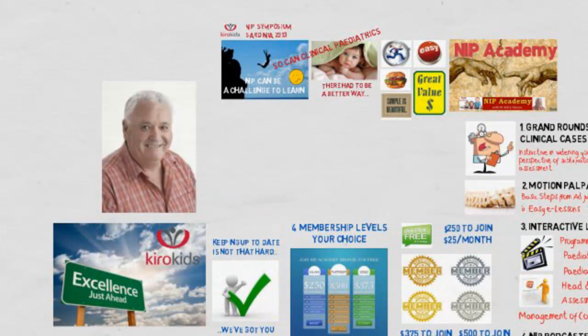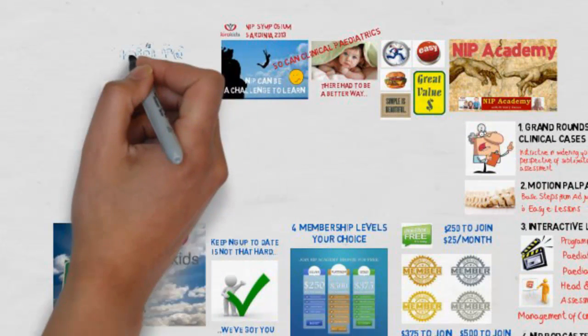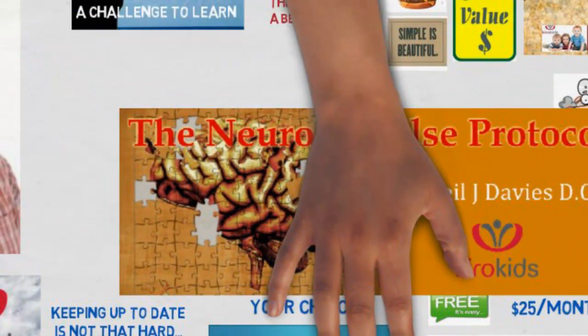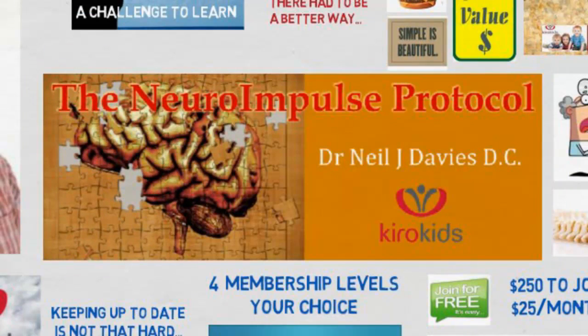We're very excited about the refinements and the content we've added in the last few months, and we'd love to have you come and join us inside NIP Academy at the Platinum level program.